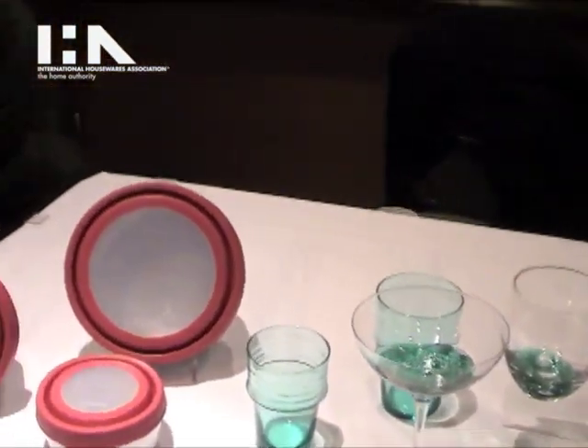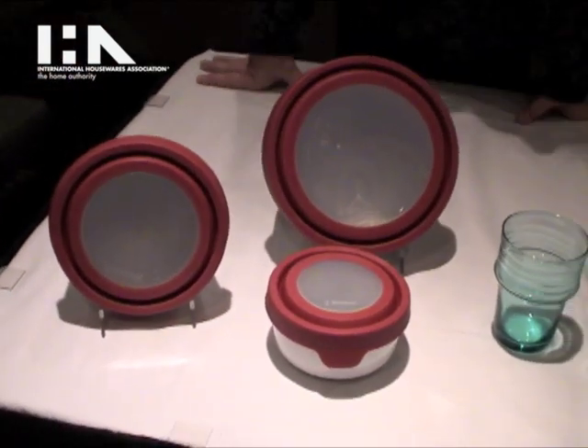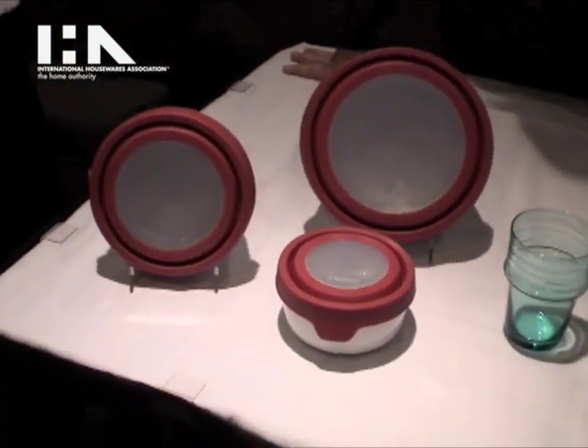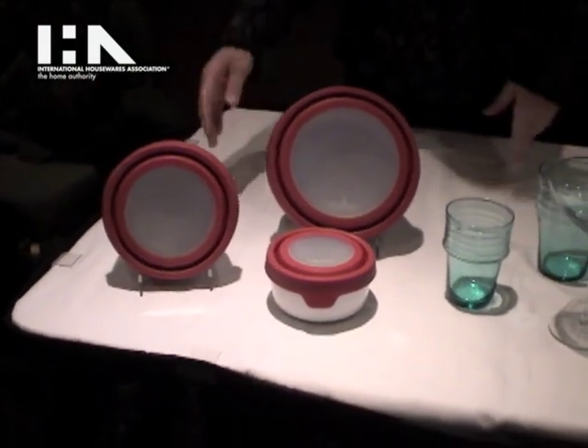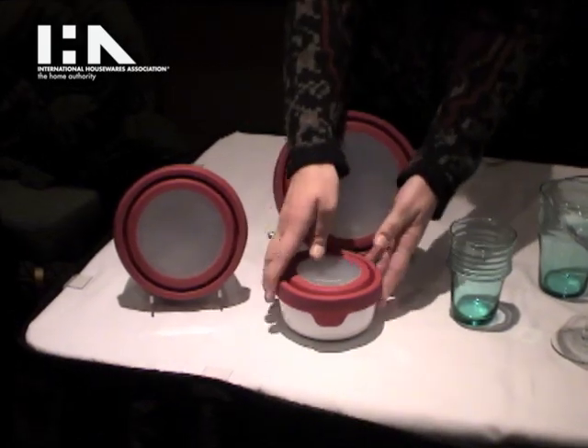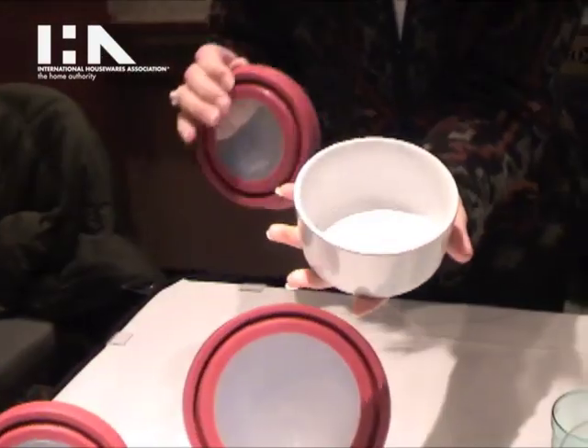As we move on into food storage, plastic has certainly become an undesirable food storage material, and we have a wonderful collection of glassware for food storage. Now we're introducing ceramic with our unique true seal lids, and the beauty of ceramic is just like glass.